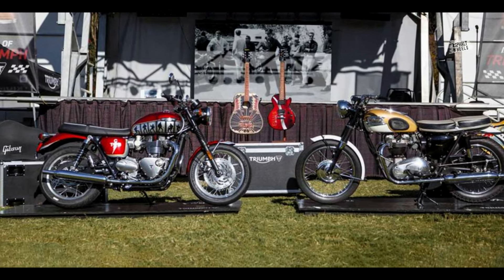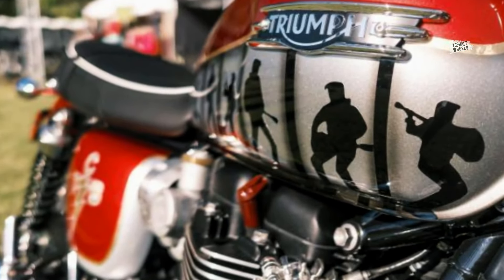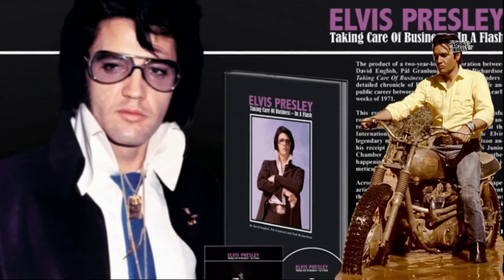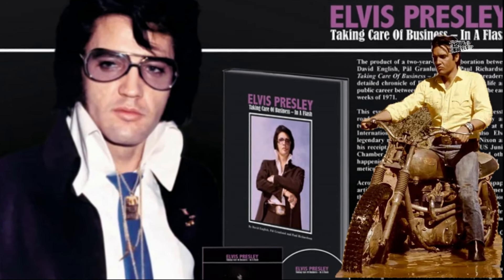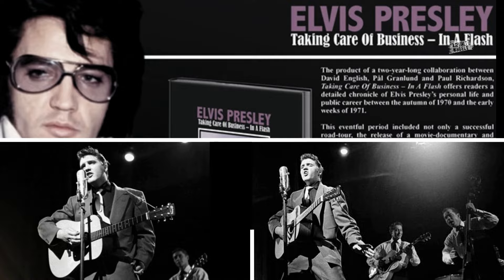As an example, the T120 motorcycle made by the previous charity organization had a unique design with film elements on the fuel tank, TCB motif, and Presley's iconic flash on the side. TCB stands for Take Care of Business in a Flash, and it is an acronym synonymous with Presley when he performed worldwide in the late 1960s.